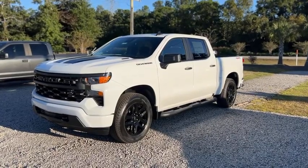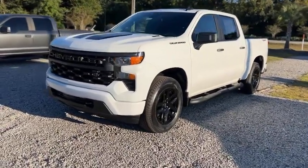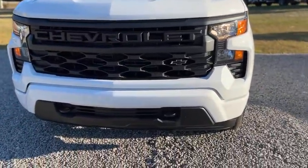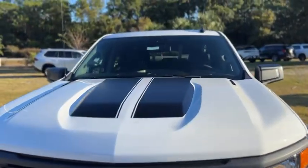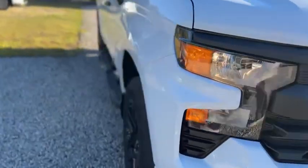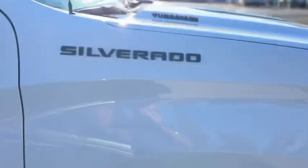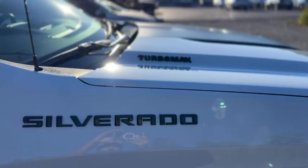This is our 2025 Chevrolet Silverado in white. Up front you've got a black grille, front tow hooks, black hood decals, black painted wheels, black badging, and a four-cylinder turbo.